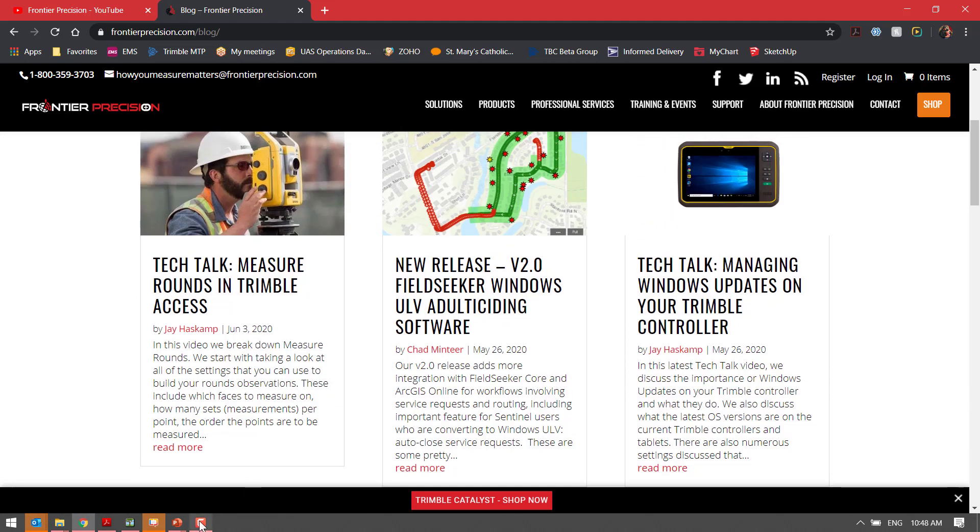So again, just want to check in and let you know we're still here. We're still producing content — subscribe to Frontier Precision on YouTube, subscribe to our blog, and we hope to continue putting out content for you. Thank you.